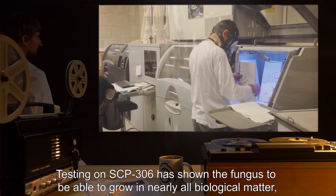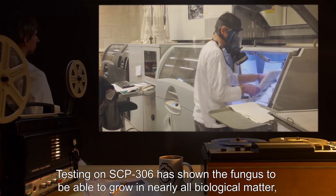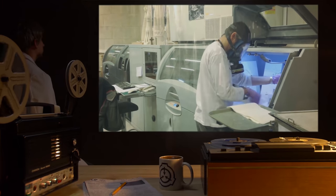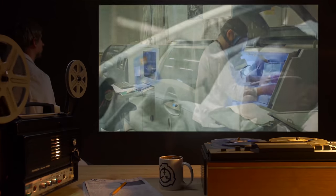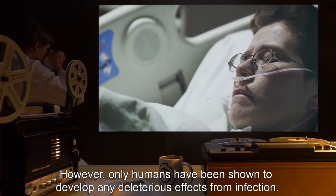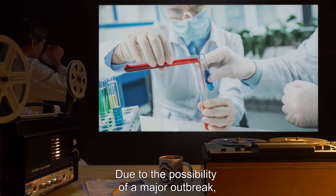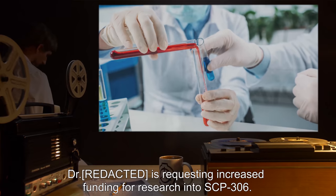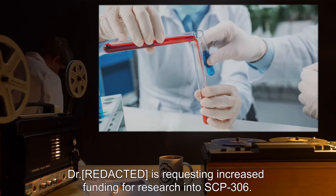Addendum 1: Testing on SCP-306 has shown the fungus to be able to grow in nearly all biological matter, including most vertebrates. However, only humans have been shown to develop any deleterious effects from infection. Due to the possibility of a major outbreak, Dr. [REDACTED] is requesting increased funding for research into SCP-306.